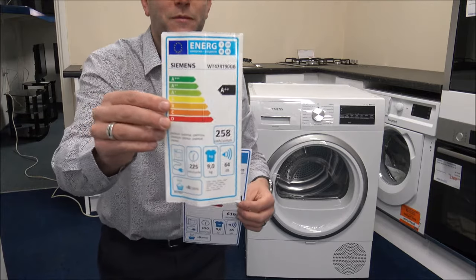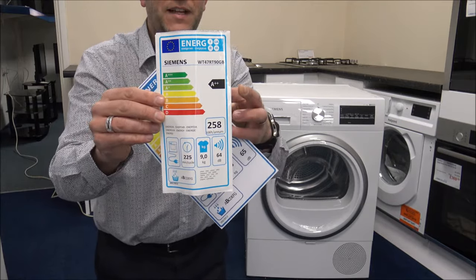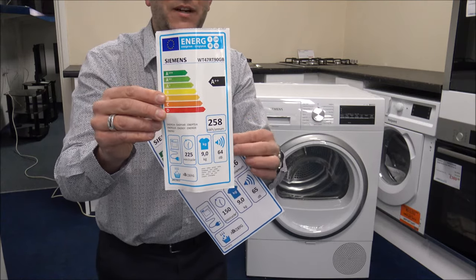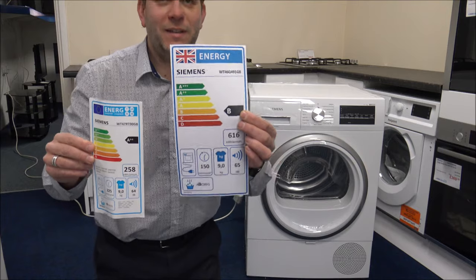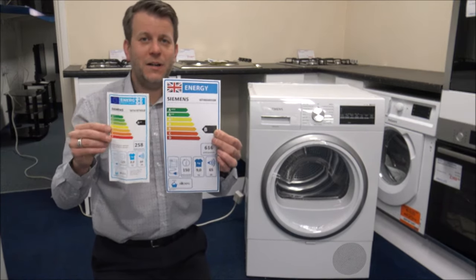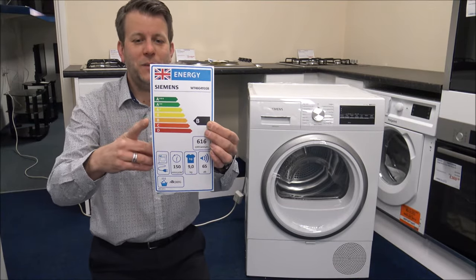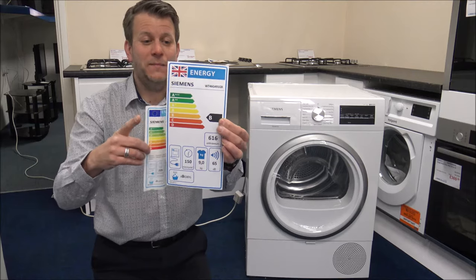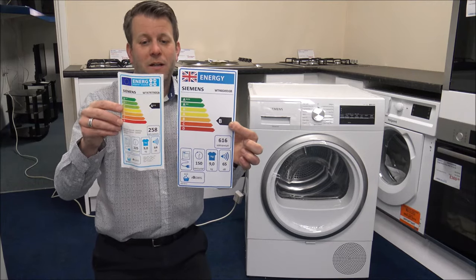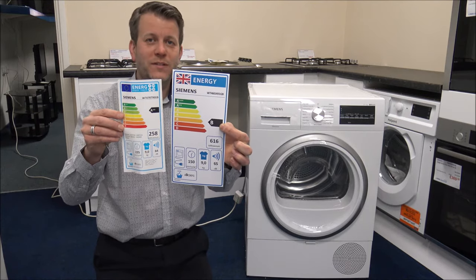This is the energy label for the heat pump model, and as you can see it's an A double plus rating at 258 kWh per annum. This equivalent model is still a Siemens, still a 9kg, but uses the standard drying method and it's a B rating — 616 kWh per annum. It's certainly more than twice the amount of electricity.